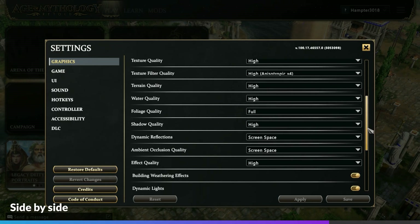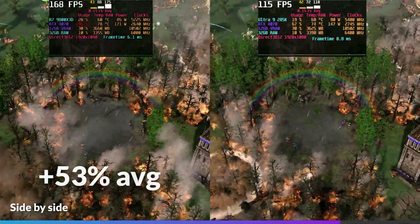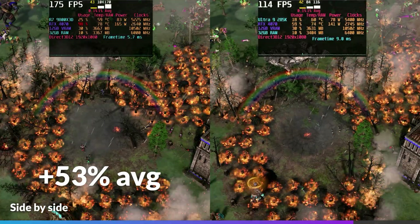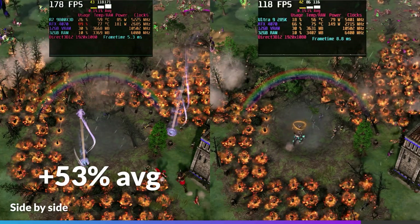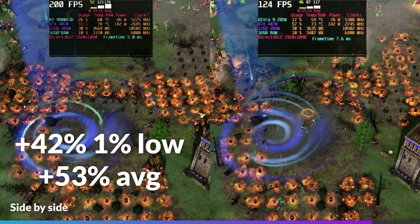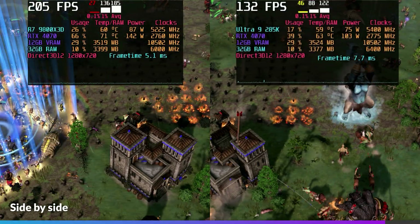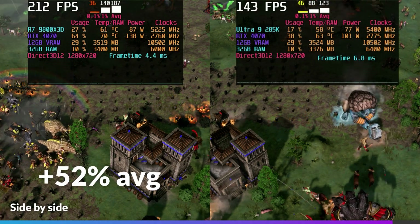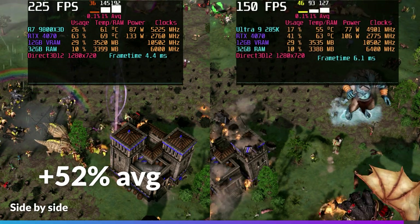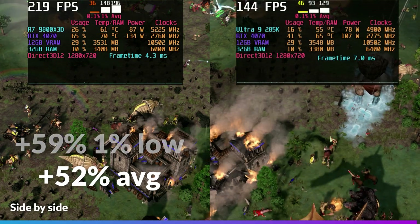In Age of Mythology at mostly high settings with no anti-aliasing, the 9800X3D led by 53% on average at 1080p — an extremely CPU-limited scenario given the extensive physics, particle effects, and character counts. Lows tanked on the 285K, with the 9800X3D leading by 42% in 1% lows, and the 285K's utilization never exceeded 18%. At 720p the 9800X3D led by 52% on average, with 1% lows on the 9800X3D showing a 59% increase.